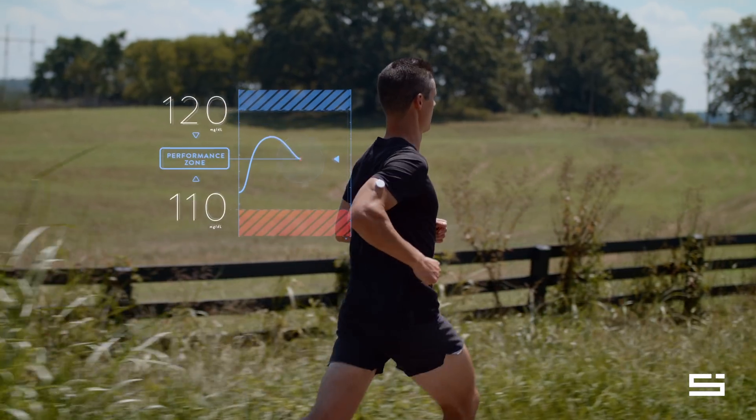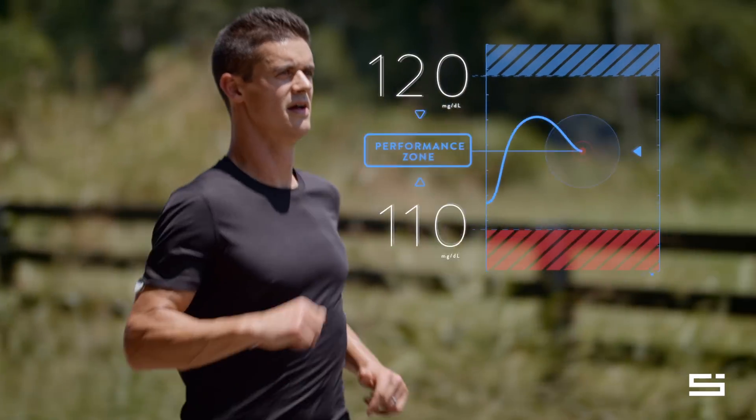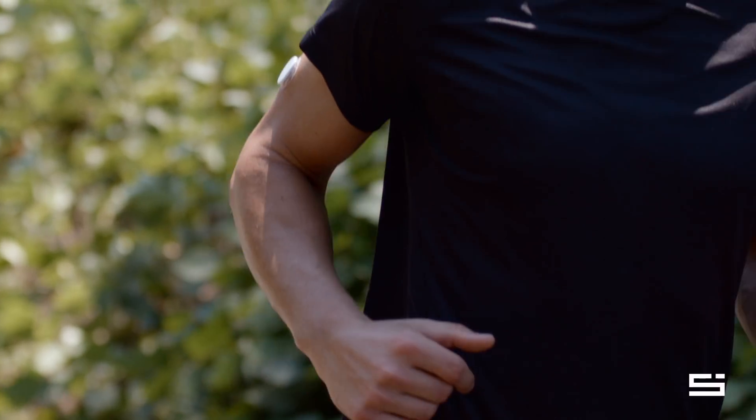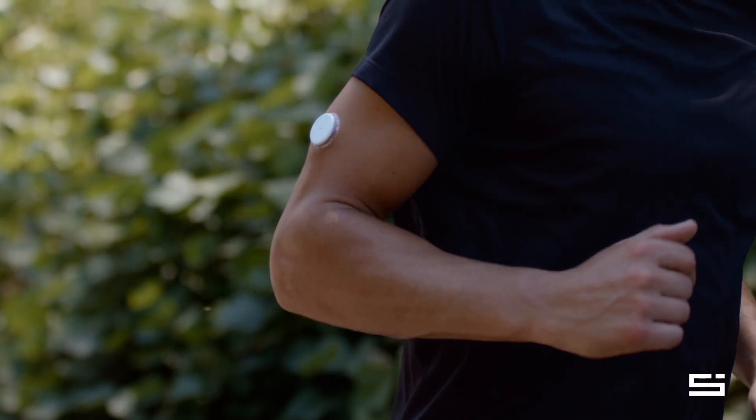Let's say our athlete can sustain peak performance during a marathon between 110 and 120 milligrams per deciliter — this is his optimal performance glucose zone for a marathon. With the ability to make real-time adjustments based on live streaming glucose, he can keep his glucose levels within that optimal range at all times, maintain adequate fuel, and sustain his peak performance. That's what gets our friend to the finish line, breaking his personal record.